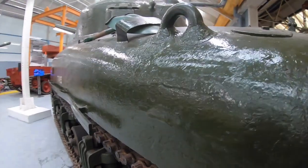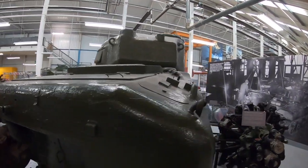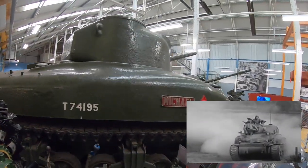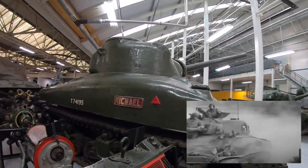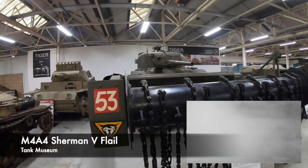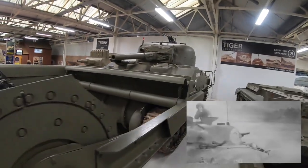It was generally quite a reliable tank and also very easy to maintain. For example, replacing the transmission of a Sherman only required disconnecting it from the driveshaft in the interior and removing the row of bolts on all four sides of the cover — so if there was an issue, it was easy to fix. Compare this with the German Panzer IV, where replacing a transmission required the turret to be completely removed using a crane, something you wouldn't find lying around in the Normandy Bocage.